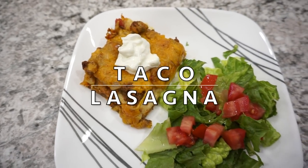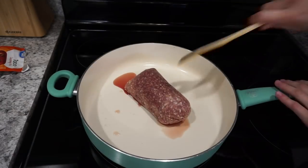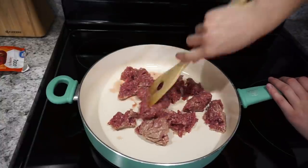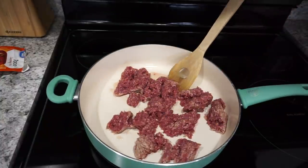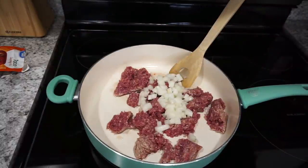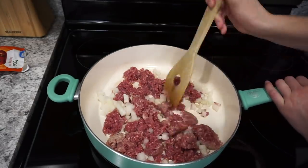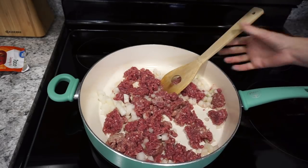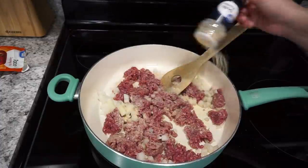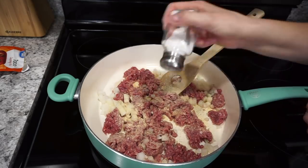The next recipe is for taco lasagna. This is also a new recipe that turned out very delicious. Here I have one pound of lean ground beef that I'm getting cooked up. I'm adding in one onion for a little extra flavor — I really like adding onions to my cooking. I'm also adding in some garlic powder, onion powder, salt, and pepper and getting all of this browned up.